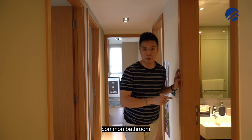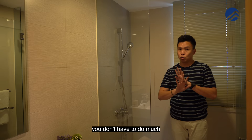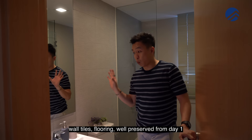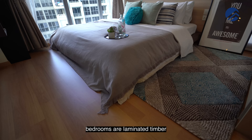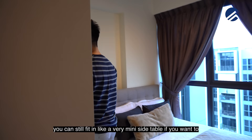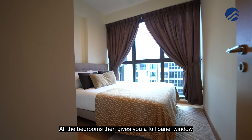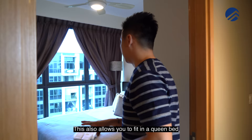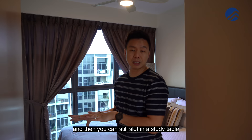Coming to the common bathroom — the key fact is it's very well maintained, so you don't have to do much. When you buy this unit it saves you money. The lighting, ceiling, wall tiles and flooring are all well preserved from day one. Material-wise, the living room has homogeneous tiles. Bedrooms have laminated timber flooring. Bedroom sizes are pretty standard for a queen bed with three-panel wardrobe space and you can still fit in a small side table. All bedrooms have a full-panel window. The second room is a mirror image of the first, also fitting a queen bed. If you have two or three kids, you could put in a single or super-single bed and still slot in a study table.